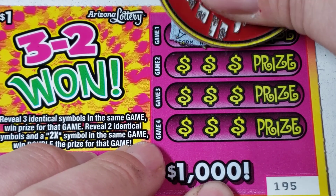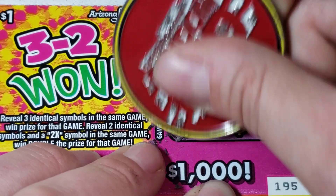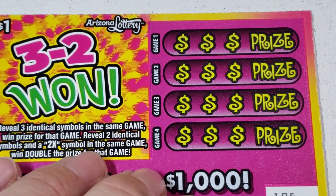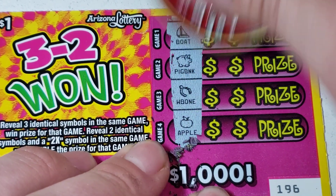Ice cream cone, apple. There could have been a 2X there - there could have been. But no, they said no. The lottery gods said nope - they don't want me to have a 2X.